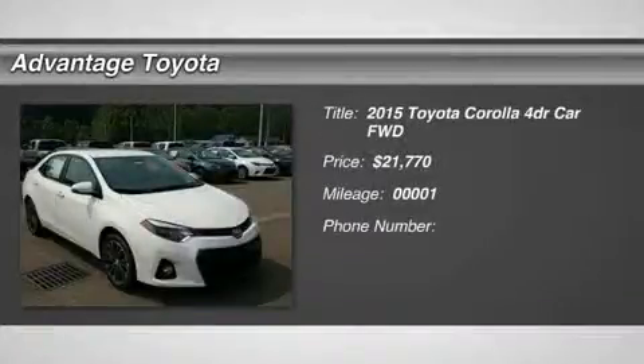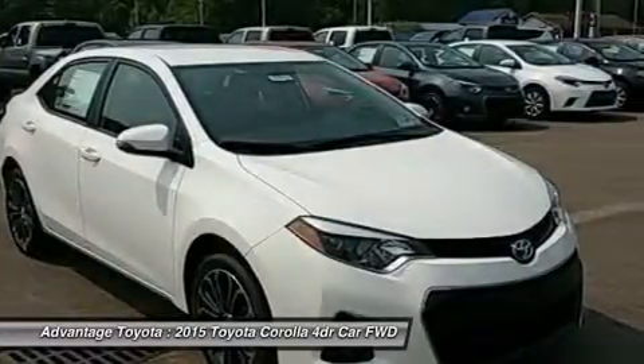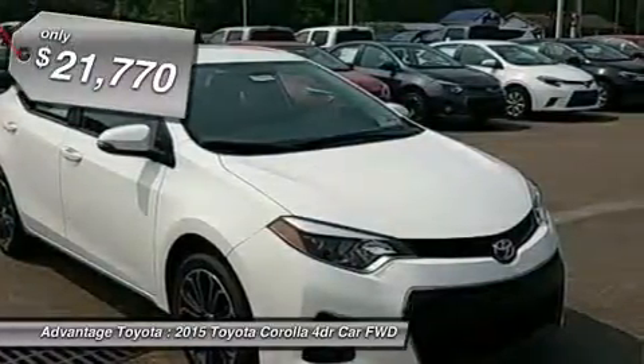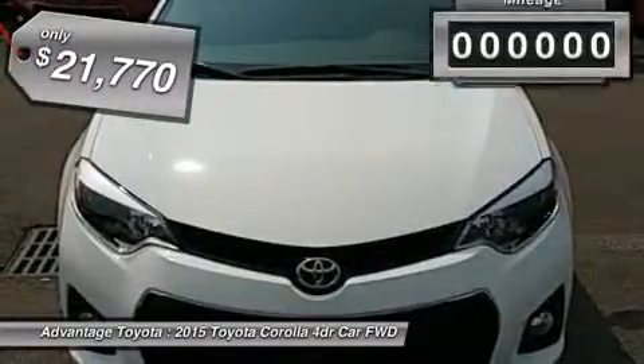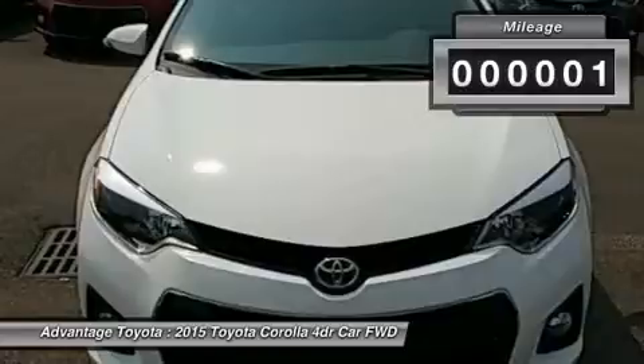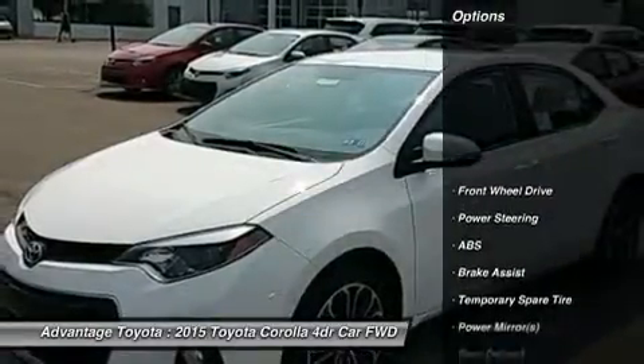The Toyota Corolla is a fresh take on the design of a long-time icon. It has been given major stylistic changes inside and out, resulting in a car that is edgy, fun, and economical all at once. The new front grille and dramatic headlights show off its attitude, complementing its smooth aerodynamic lines all the way back to the stylish new taillights in the rear.